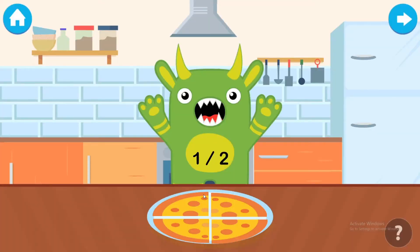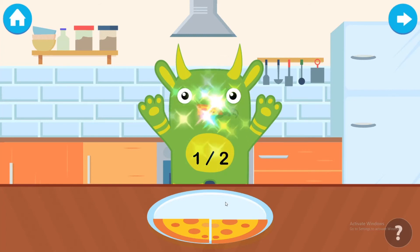Feed one half of the pizza to the monster. One. Two. Brilliant.